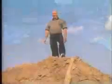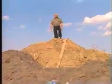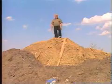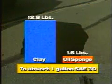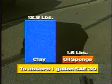We used to have to pick it up, put it into a 45-gallon drum, call another company in when the drum gets full, and they would charge us to dispose of it. To absorb one gallon of SAE 30-weight oil, it takes 12.8 pounds of clay product, or just 1.6 pounds of Oil Sponge. The retail cost of 1.6 pounds of Oil Sponge is about a third of the price of the clay.